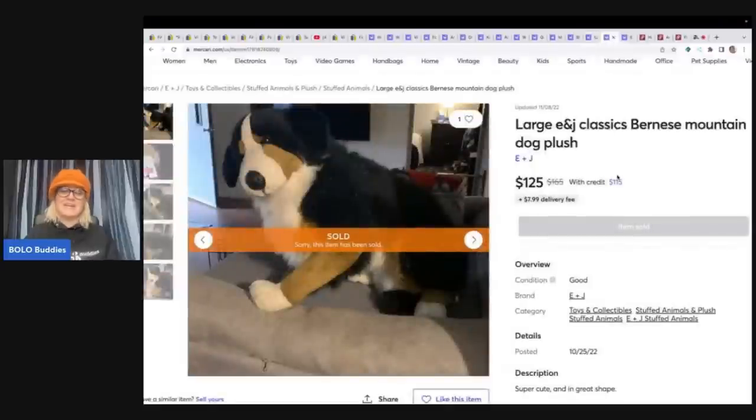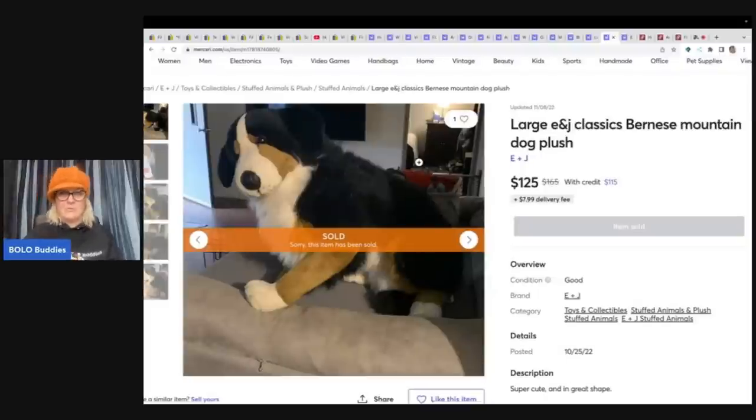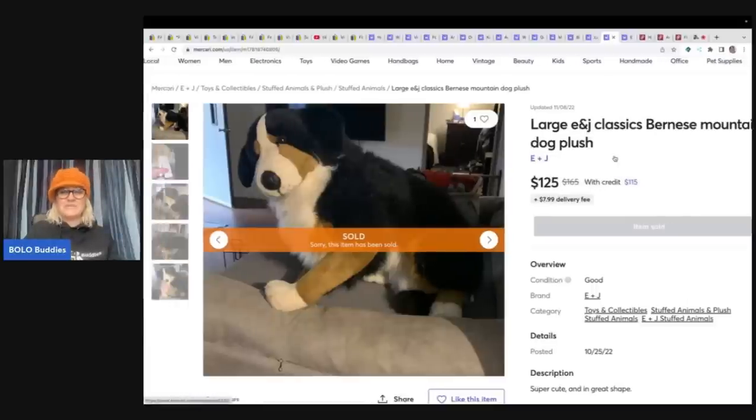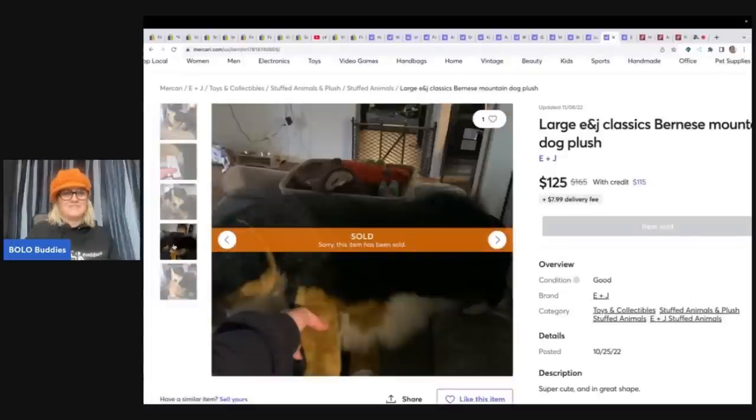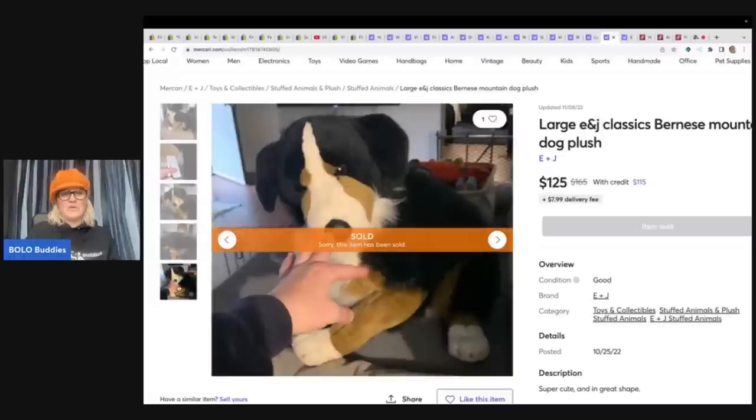The next item — you can see in their mirror their whole house. I would not want everybody seeing my house in my pictures. Have you seen Facebook Marketplace where people are taking pictures of mirrors and their whole bodies? Here is that E&J brand I was talking about earlier — it's the Bernese Mountain Dog. This one sold for $125, and it is so easy to use PhotoRoom. Please consider it — if you're doing your photos like this with dogs in the background, it's just a much better, more professional presentation.